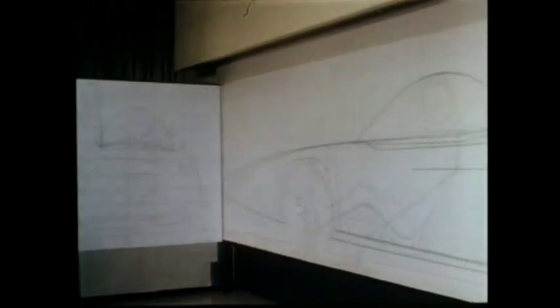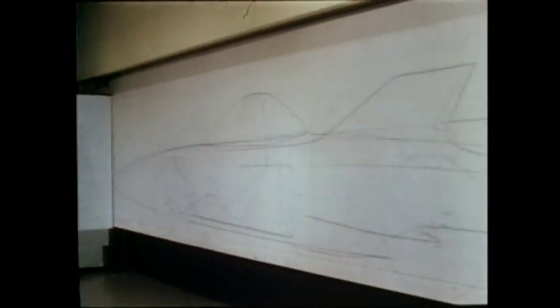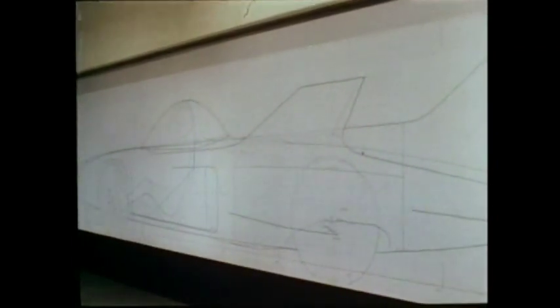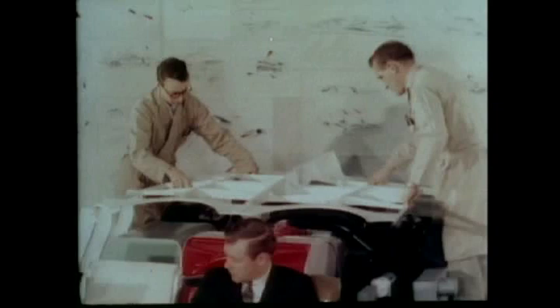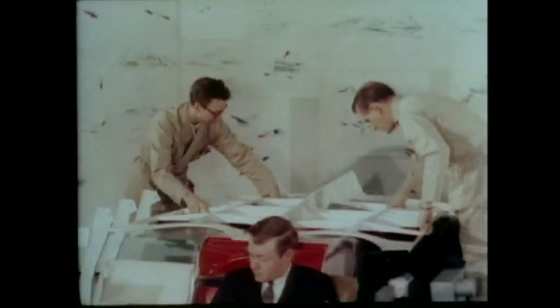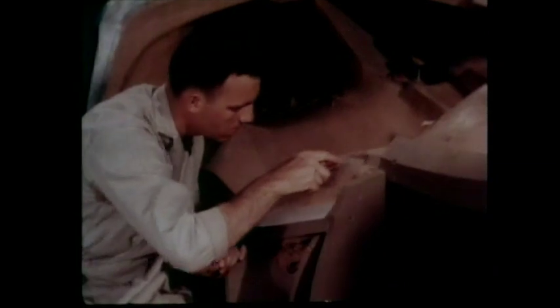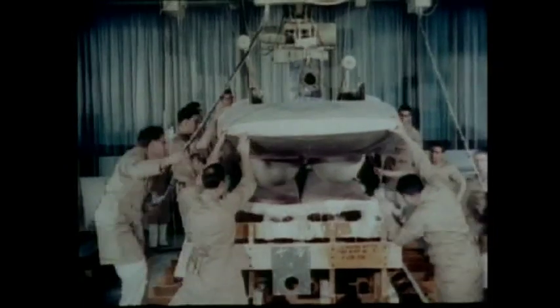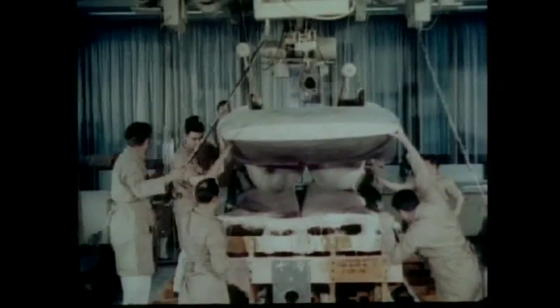This then is Firebird 3, as expressed in the ideas of the men who designed this experiment for tomorrow. Ideas that must now be translated into a fully operational car. Wooden mock-ups of the car's many parts are constructed. Clay models reproduce every detail of the Firebird's body. Carefully formed plaster casts bring life to the sweeping lines of the stylist.